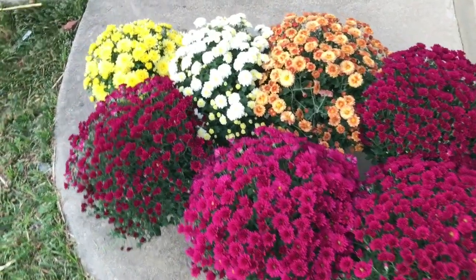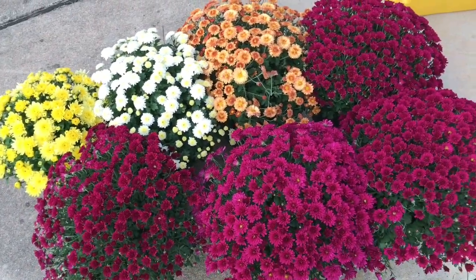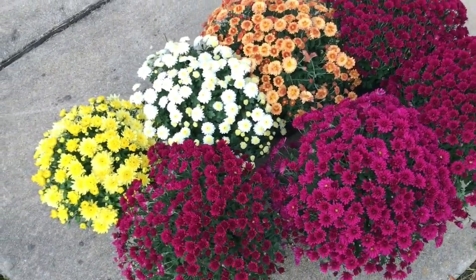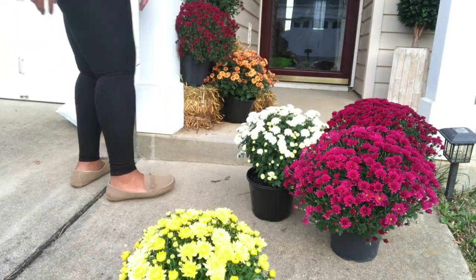These are all the beautiful flowers that I picked up from Walmart. I love the colors, especially the berry color, and I just tried to get colors that all kind of went with the theme. I feel like these three or four colors really went with the theme very well.